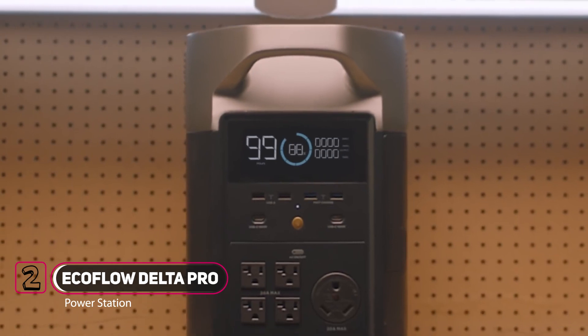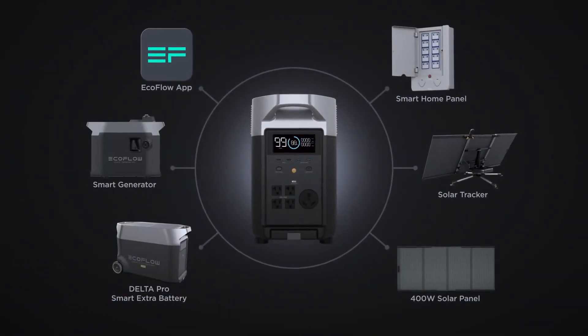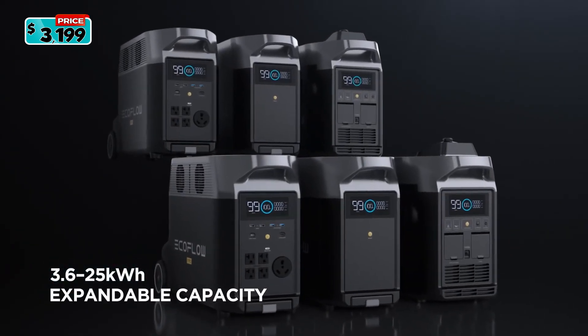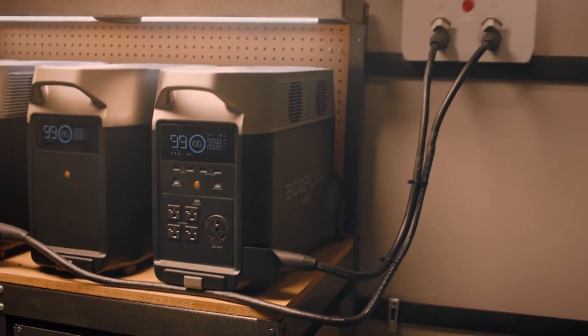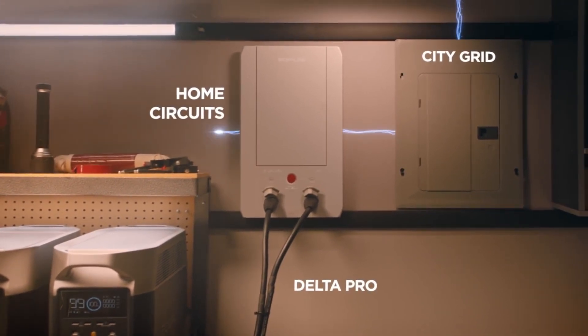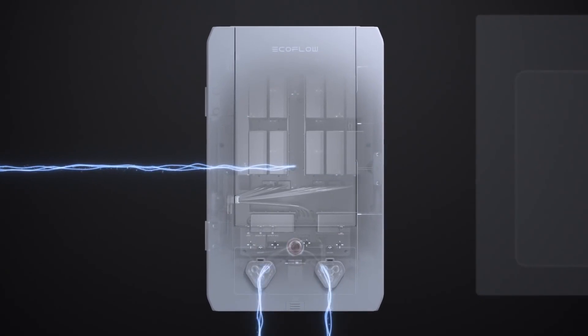Introducing the EcoFlow Delta Pro, the world's first portable home battery with an expandable ecosystem designed to store energy so you can use it at any time. The Delta Pro ecosystem connects directly to your home with the new EcoFlow Smart Home Panel, which immediately reroutes to Delta Pro to provide uninterrupted power during emergencies.